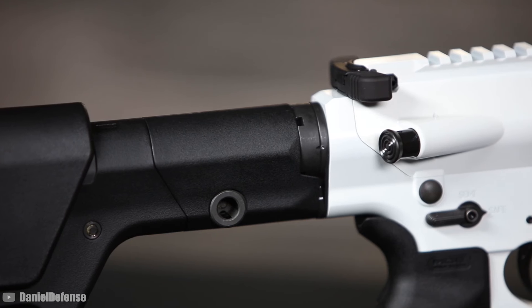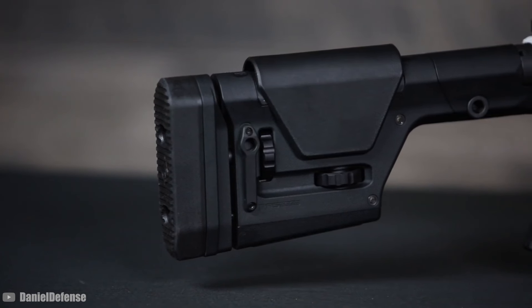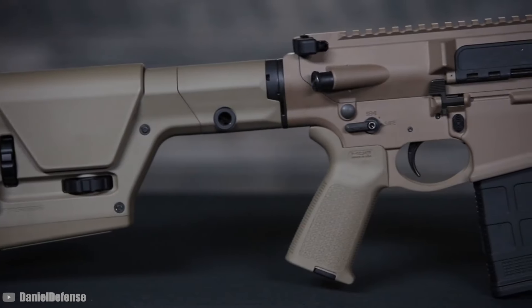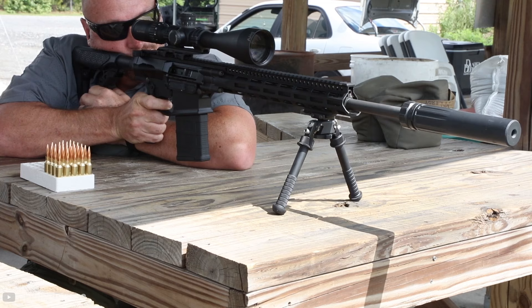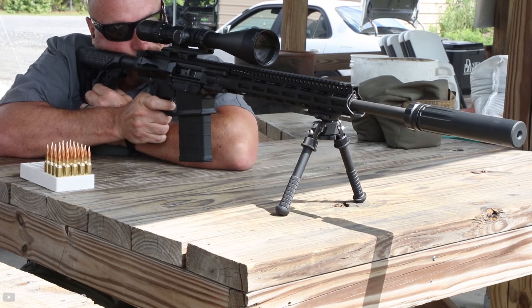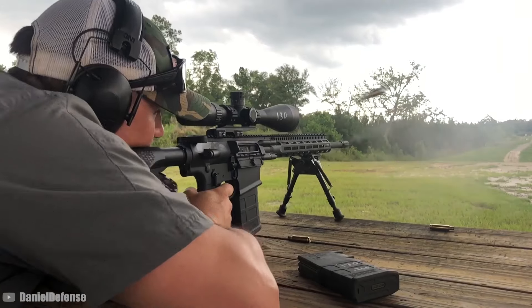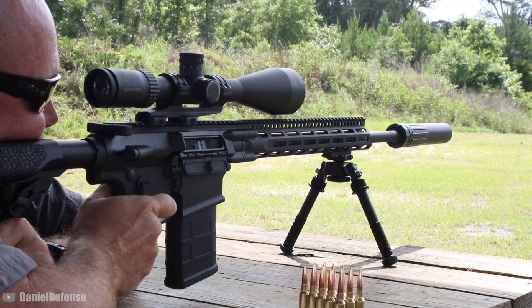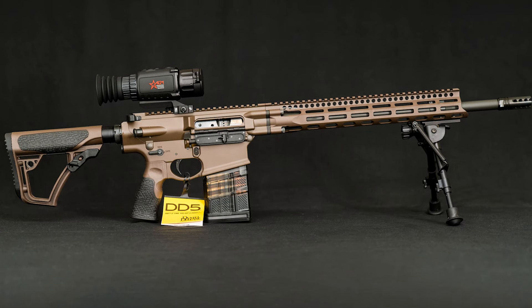From customer feedback, the DD5V4 receives high marks for its shooting accuracy, with many appreciating its ability to maintain sub-MOA groupings at extended ranges. Build quality is frequently highlighted, with the rifle praised for its solid feel and reliable performance. However, this level of quality comes at a premium price — the DD5V4 generally retails around $2,600, depending on the specific configuration. Overall, it's highly regarded in the long-range shooting community.